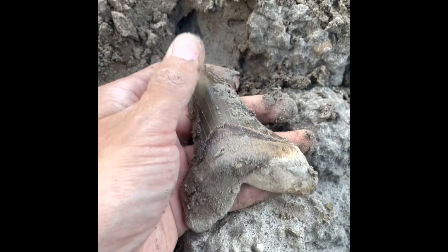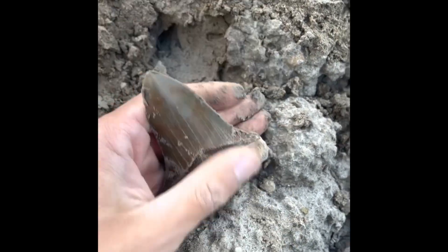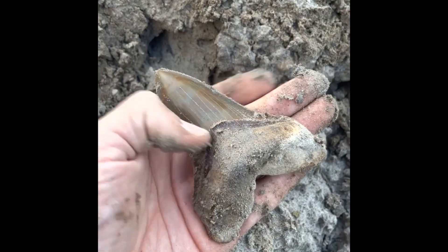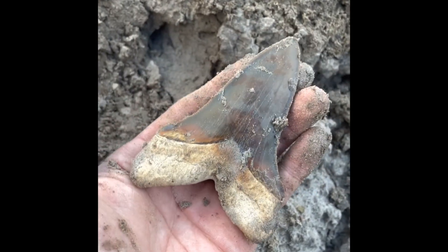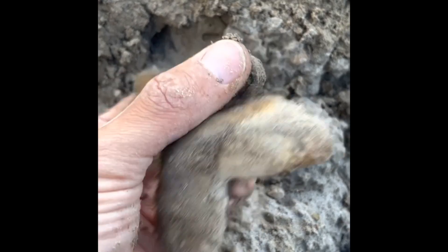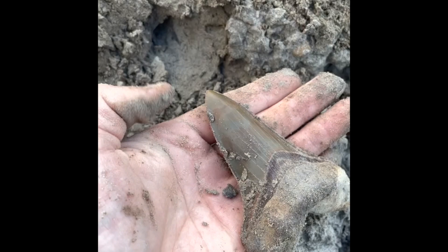We're currently at a land site in South Carolina's Lowcountry where we have the opportunity to discover incredible fossils like this one. Join me on this thrilling journey through the captivating world of paleontology and fossil collecting, and stay tuned for the next clip featuring this beautiful fossil shark tooth all cleaned up.